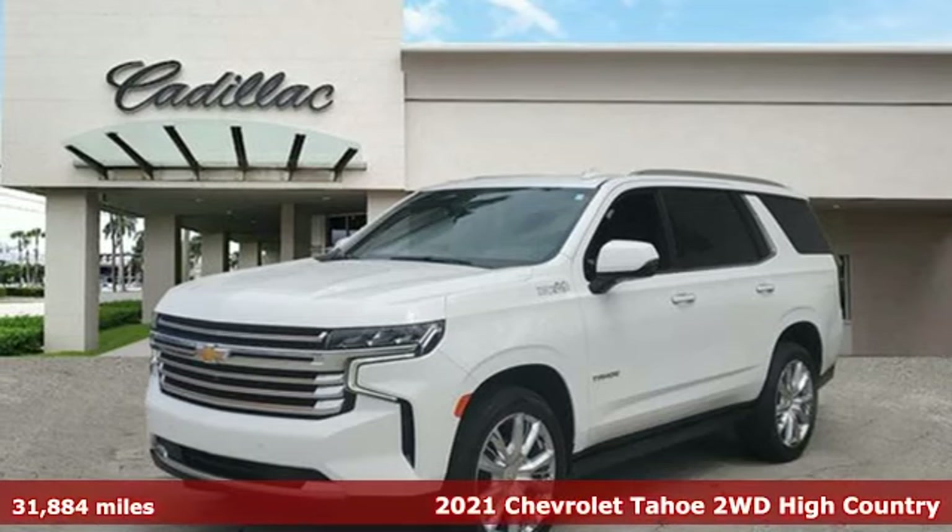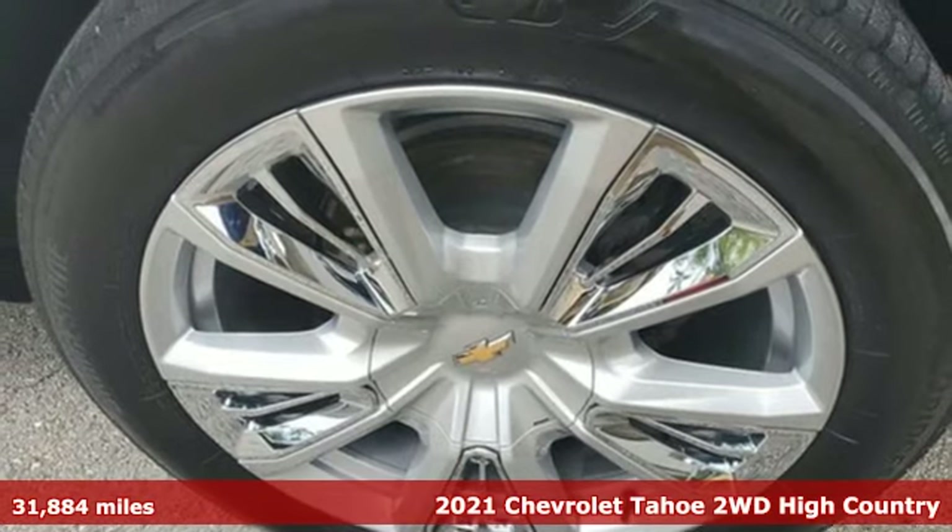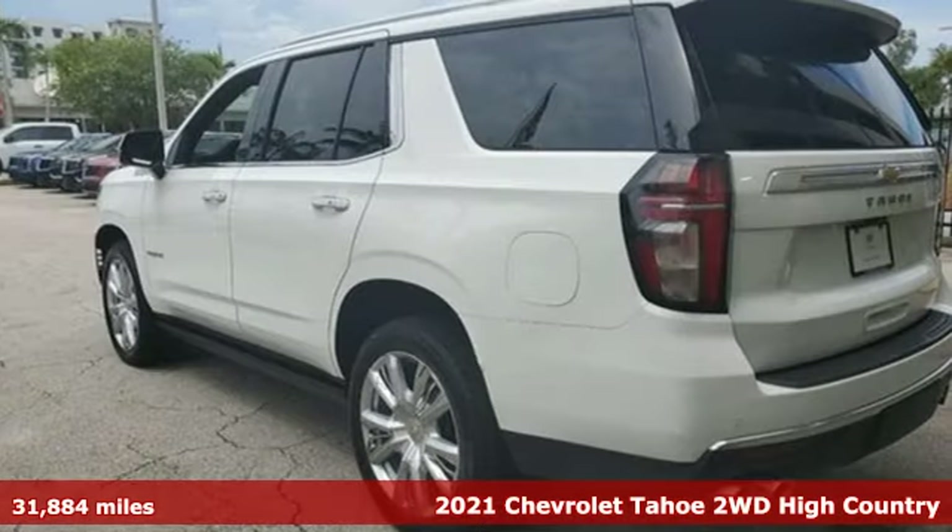Here's a 2021 Chevrolet Tahoe. Chevy, 100 years of icons. It comes with the features you need, and better yet, one.